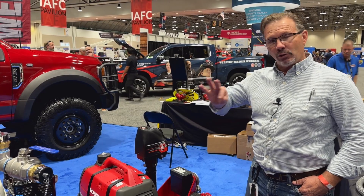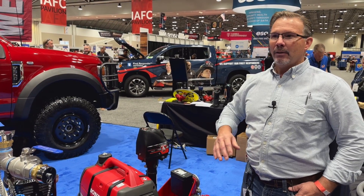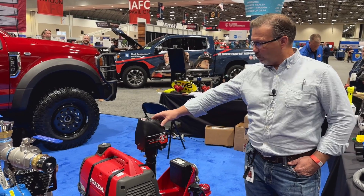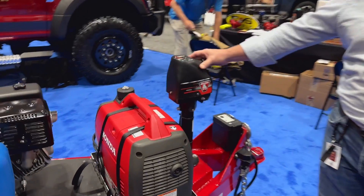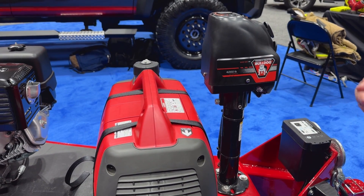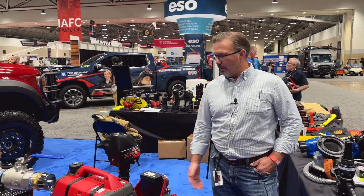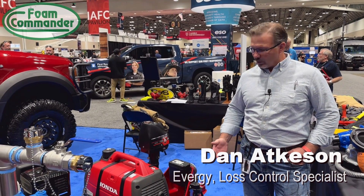These three trailers are kind of version 2.0. The first three that were manufactured were the first generation, and these are really an improvement. We made some upgrades, including automatic jack stands. These jack stands can be extended with just a push of a button — one finger — and they go out. We did that for ease of use, because a lot of times there are only one or two firefighters setting this trailer up on scene, so we're thinking about simplicity, functionality, and safety.